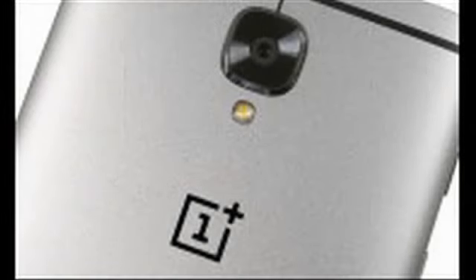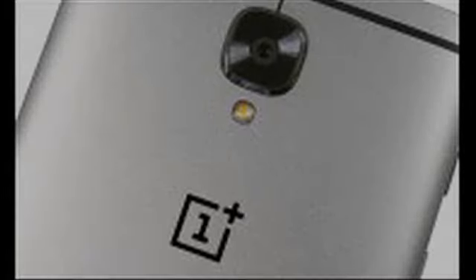The 3T still runs Android Marshmallow, despite some rumors claiming it would launch with Nougat on board.